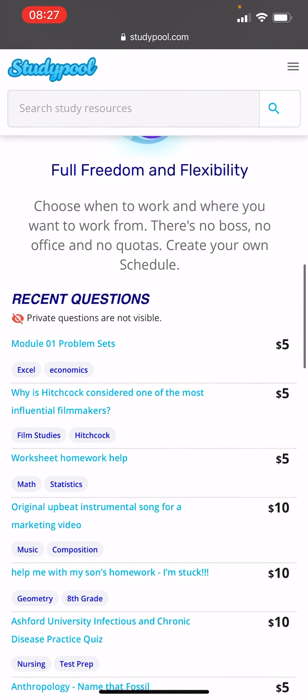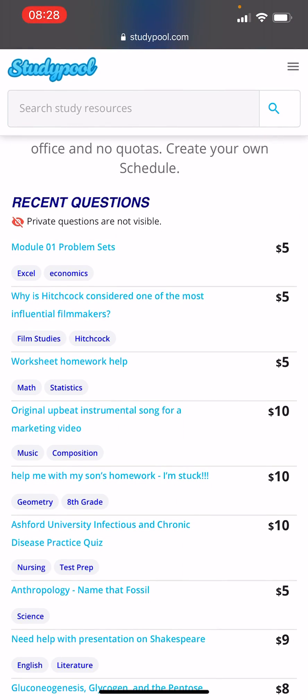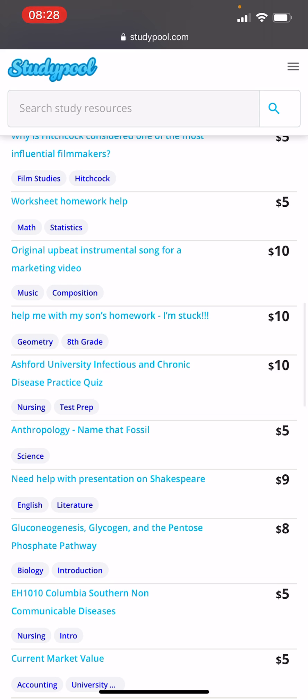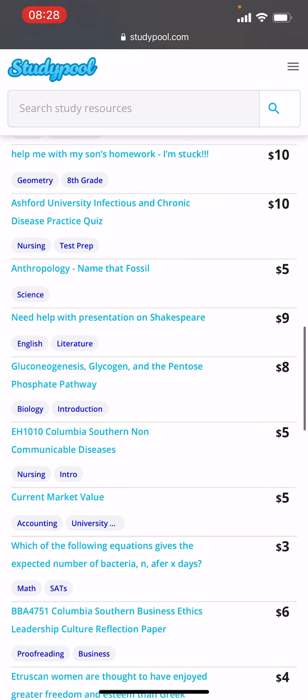You can see a list of subjects that people have posted — what the problem is and what they want someone to tutor them on. For example, one says 'Module One Problem Sets' for economics on Excel for $5, and another is from an 8th grader whose mom says they need help with homework — they pay $10.